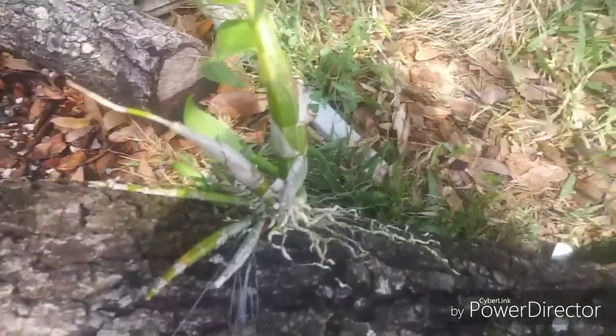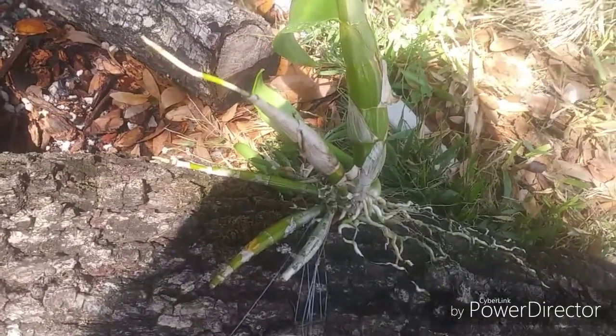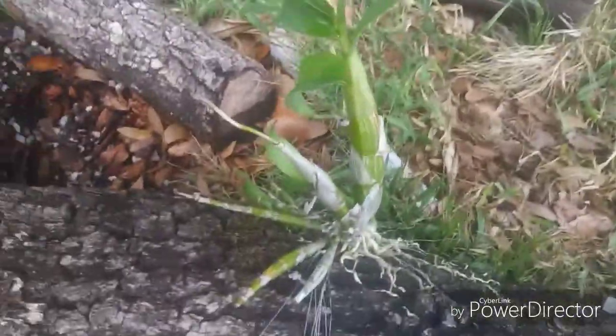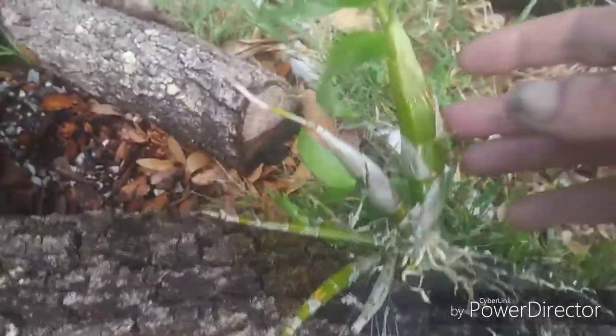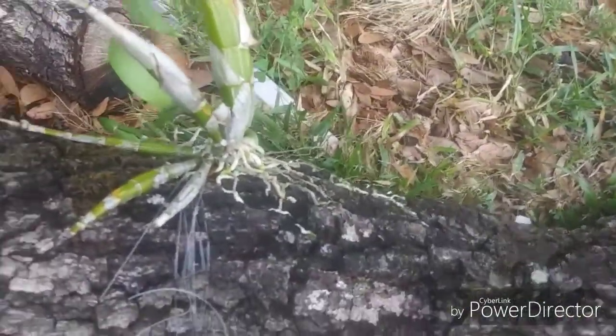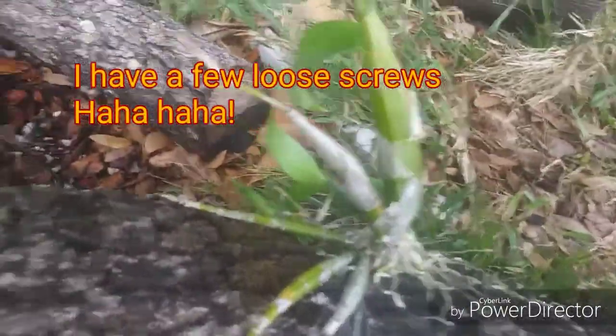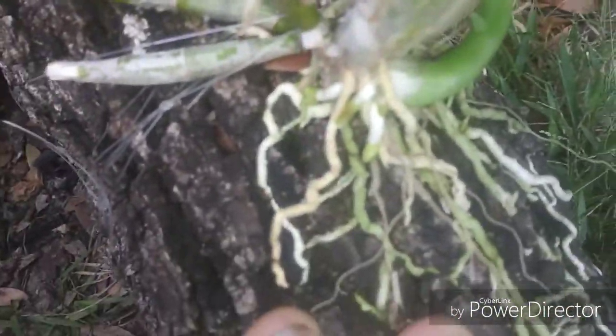Well, one mishap happened. Something was flopping around in a bucket of water — it was just a lizard that fell in, trying to get out, so I helped it. Anyway, this fell out of the tree — the screw came loose, and that's what happens when wood rots. Nothing we can do, but what we can do is get this off the mount and get it potted up. There's a nice strong growth coming over here — we'll get this addressed.